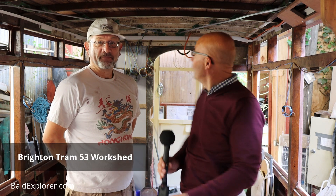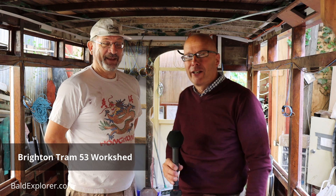Hello, I'm Richard Voges, a bald explorer, and I'm out on another exploration. Today I'm very lucky because I'm standing in a 1930s Brighton tram. It may not look a hundred percent like the 1930s Brighton tram when they were running, but it soon will. I'm joined by Guy Hall from Brighton Tram 53 Society.